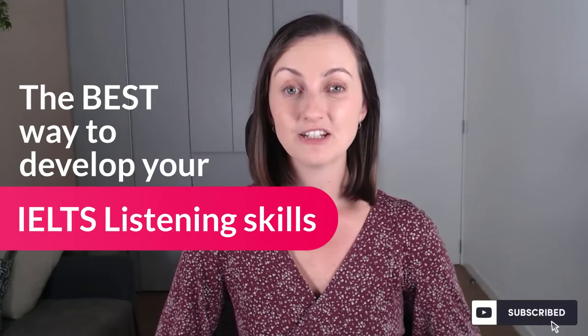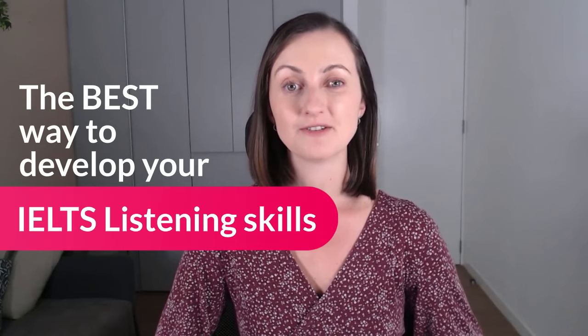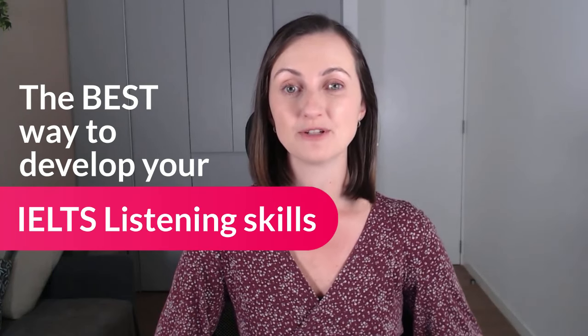Are you taking IELTS this year and looking for some advice on the listening test? Well, I've got you covered. So keep watching for an up-to-date overview of the listening test as well as tips for how to prepare.